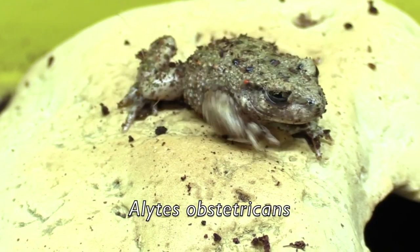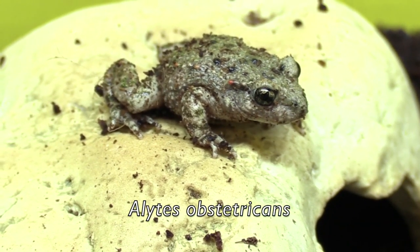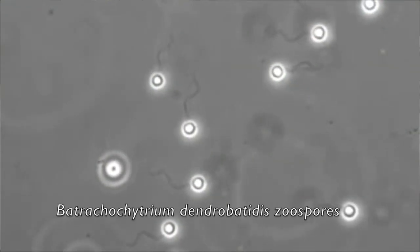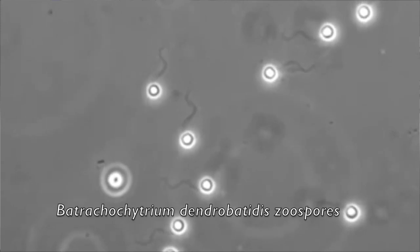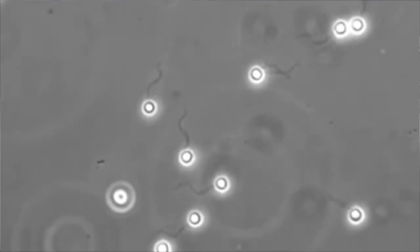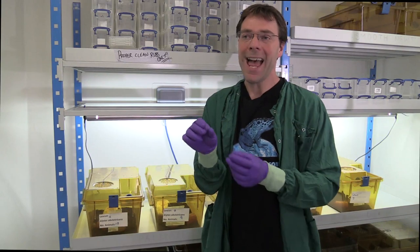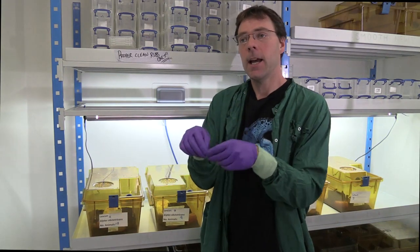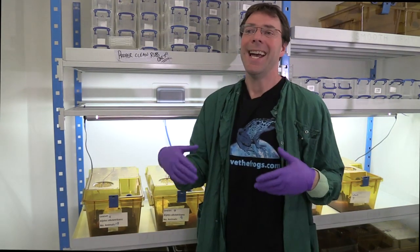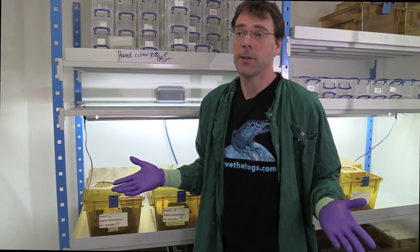The frogs we use here are called midwife toads, and this species is found widely across Europe. The zoospores produced by BD swim through the water, and when they strike the amphibian skin they deploy very potent enzymes called proteases. These zoospores literally burn their way into the amphibian skin, becoming intracellular and going through subsequent reproductive cycles to colonise the skin, at which point skin function is disrupted and the animal will fall sick.